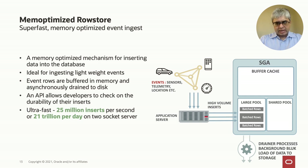The next step is getting the data into the database — data absorption. For this, we have what we call the mem-optimized row store, which is a memory-optimized mechanism for inserting data at very high rates into the database. Ideal for lightweight events. Events are individually deposited into an in-memory buffer, which is then asynchronously written to storage by background worker processes, converting lightweight single-row ingests into high-volume large batches of inserts. This gives a massive boost in insert throughput. We've measured more than 21 trillion inserts per day on a single two-socket server — an amazing technology for super high-speed ingest.